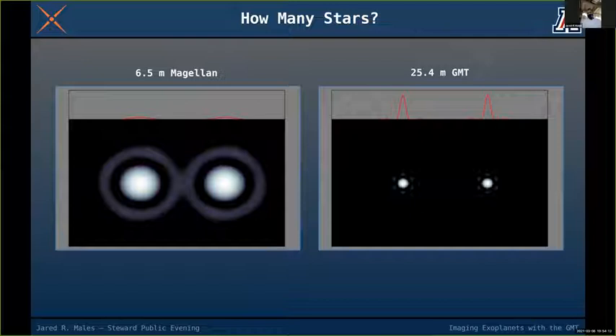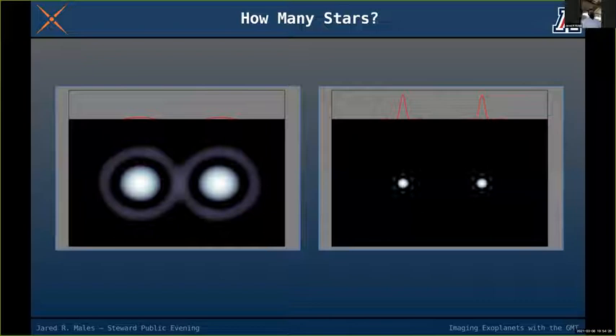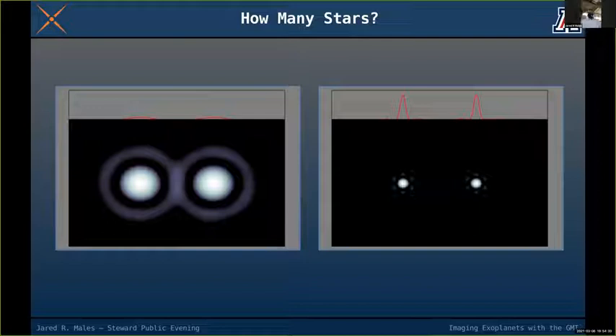Now we do the same experiment but also using the GMT — both telescopes pointed at the same pair of stars getting progressively closer. You can really see the difference: the GMT images are smaller and look farther apart because the light has been concentrated so much more, even though the physical separation is identical.